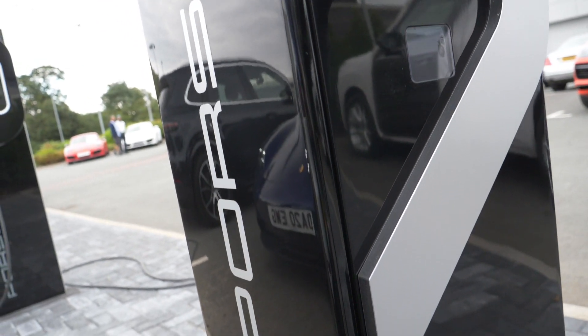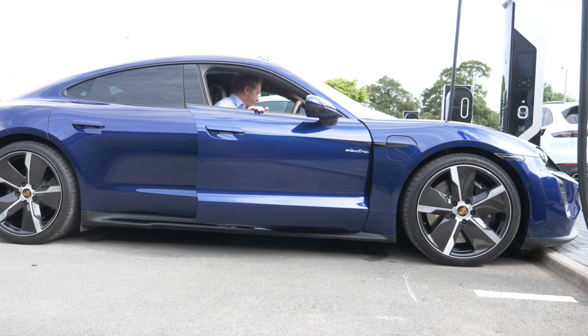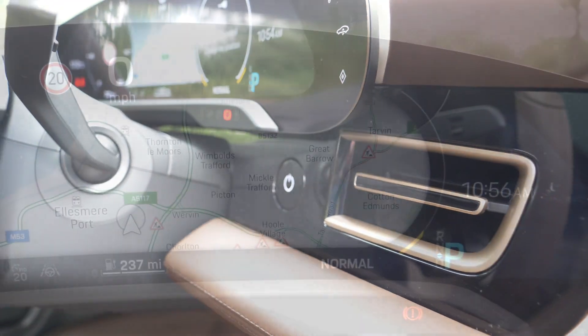We're going to talk more about this technology later. For now, let's jump straight into this future-world car. We have to wait just one, maybe two seconds while our Taycan recognises that the person walking up to it holds the key — and the doors unlock, lights come on.